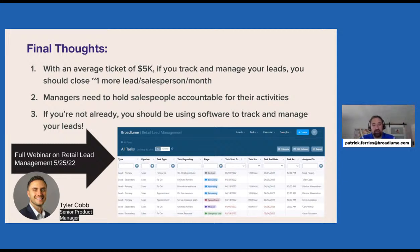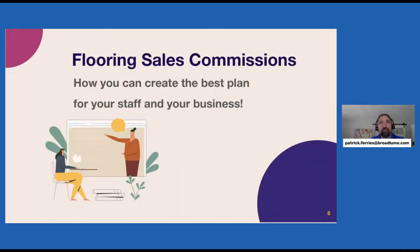First takeaway: follow up on your leads. It's pretty simple. The next topic is sales commissions, and this is probably the one thing I get asked about the most — what should I be paying in commissions? There's not a simple flat answer; there are a lot of variables. At FloorCon, I'll be talking about commissions for the better part of an hour, so consider this the light version.